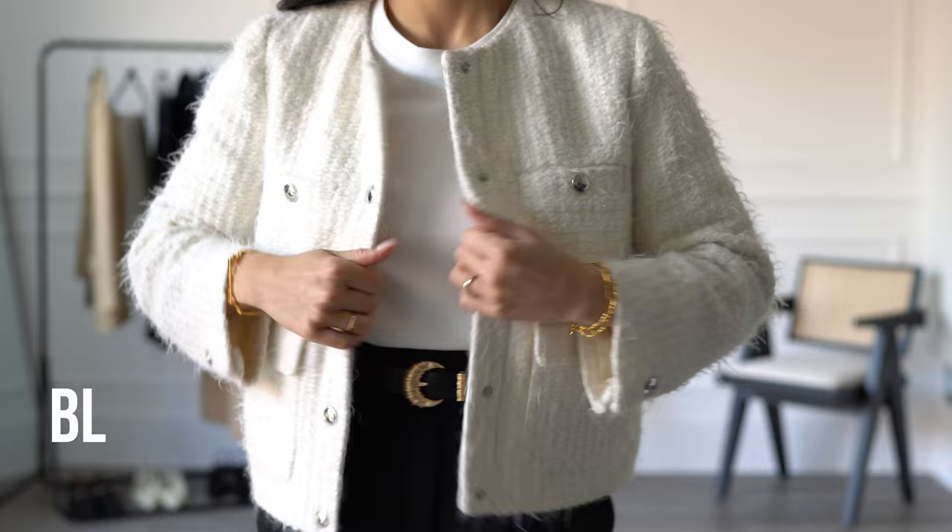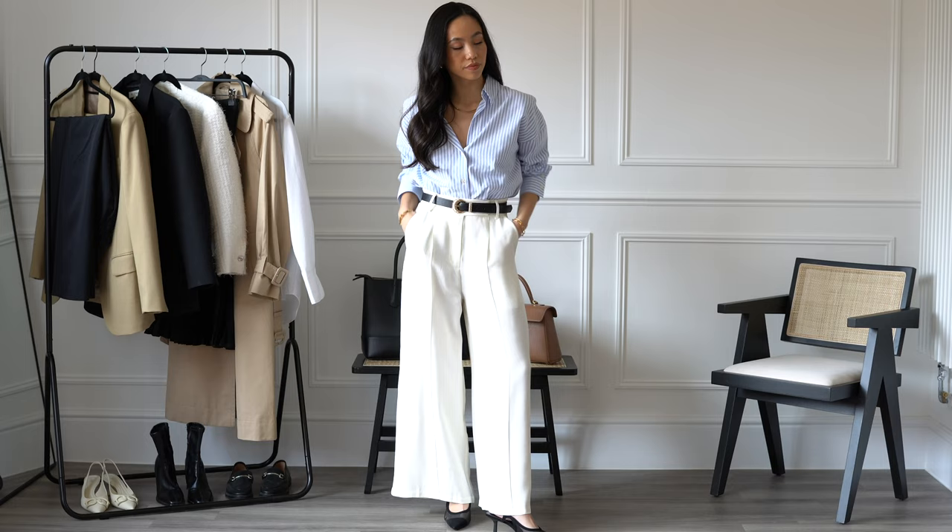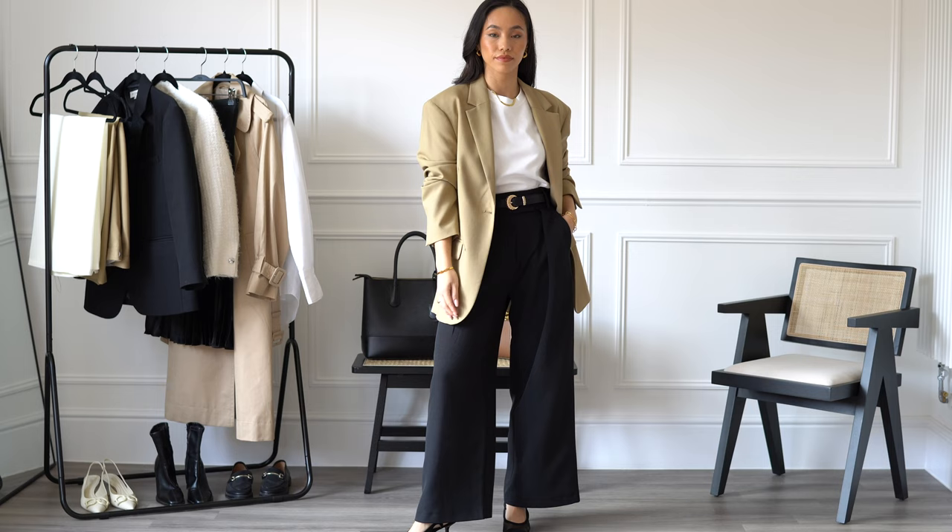An absolute essential is a black belt with gold hardware. I've been wearing this one from Mango throughout the whole video, and I really like that it's slightly thinner — it's so easy to work into so many outfits. It cinches you in at the waist and is such a useful piece to have in your workwear wardrobe.